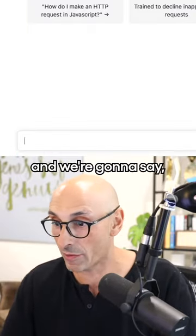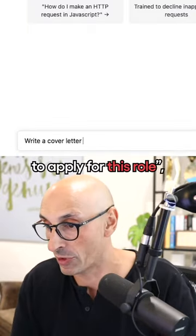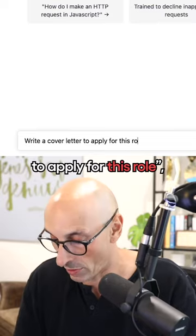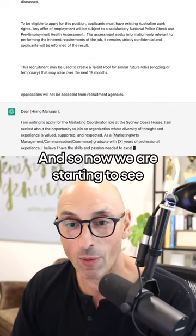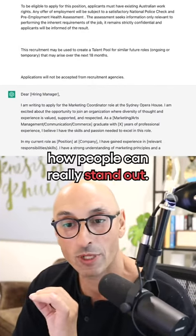What we're going to do is come here and say: write a cover letter to apply for this role. Copy this, paste it in here, press enter. And so now we're starting to see how people can really stand out.